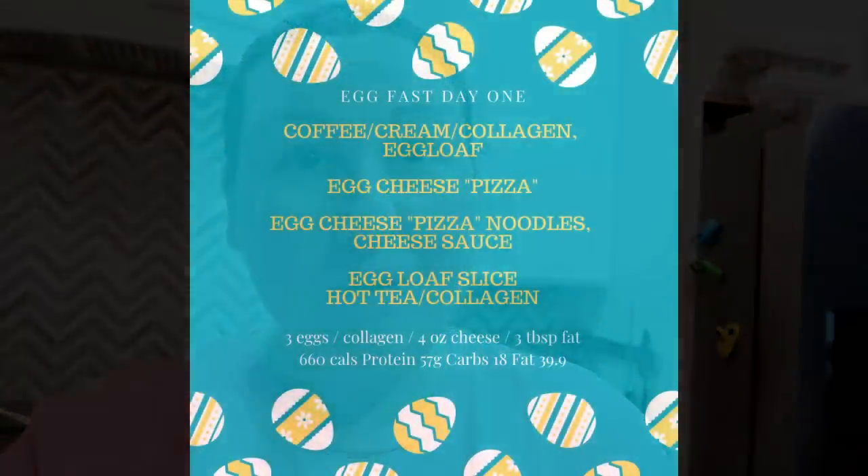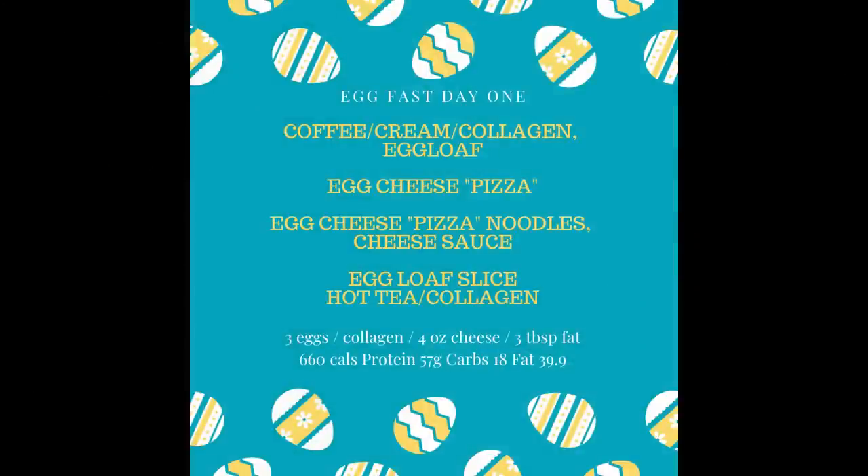Wrapping up day one: I realized I could have done better — I didn't get enough eggs, had a bit too much cheese for the egg ratio, and could have had a little more fat. I enjoyed making the creative recipes but tomorrow I'm going to focus on getting a more perfectly balanced day.